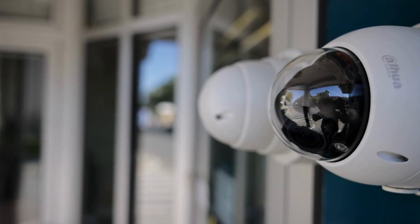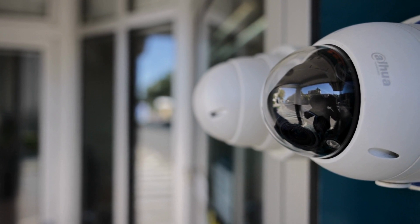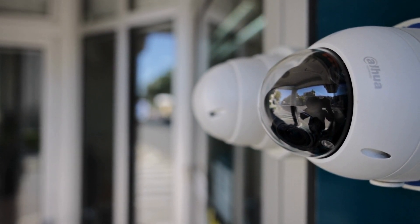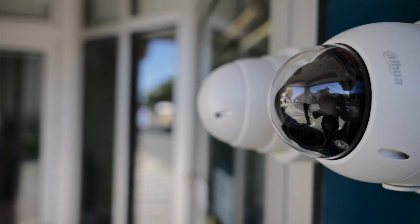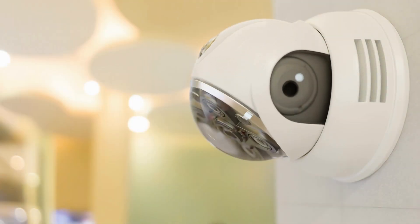That was our list of the top wireless battery-powered security cameras for home security. Are there any other cameras you would add to the list? Let us know in the comments below. Be sure to like the video and subscribe for future content like this. Thanks for watching.